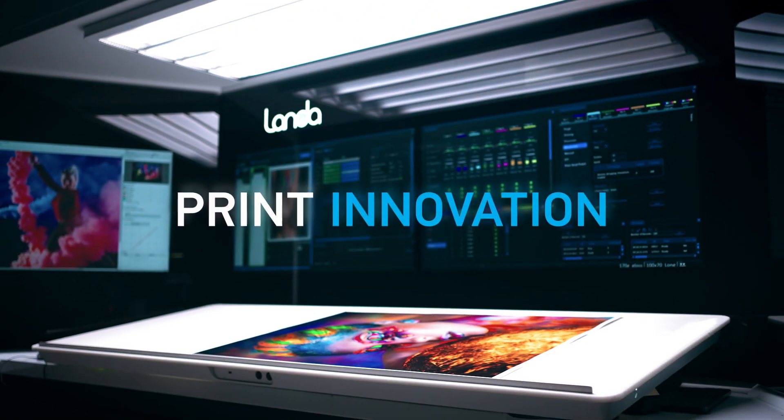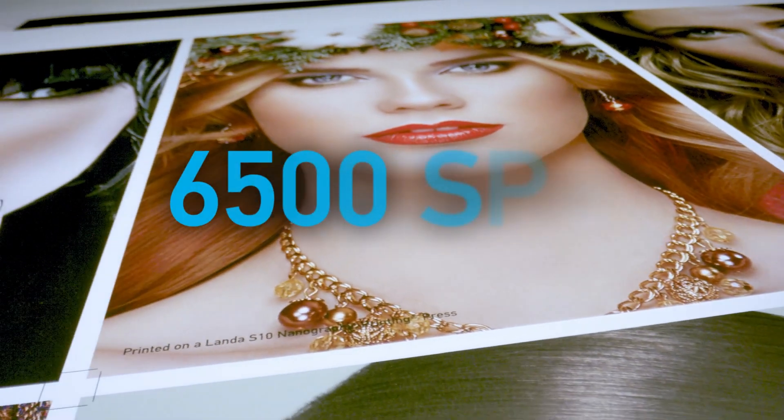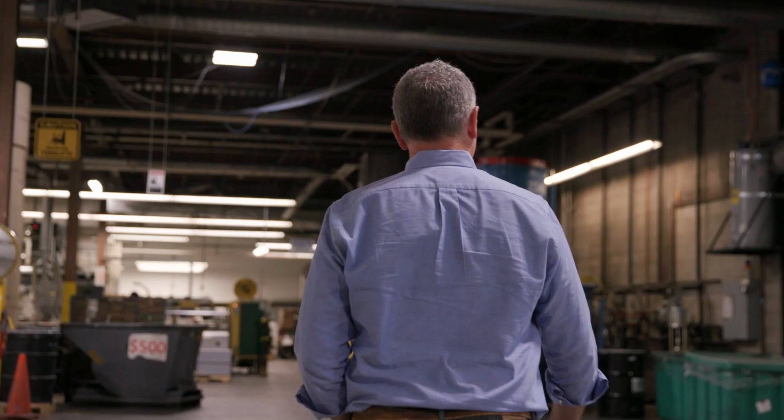Leading the change in print innovation, Landa has set the bar for digital printing productivity and quality at 6,500 sheets per hour, adopted by more than 50 print providers and converters around the world.